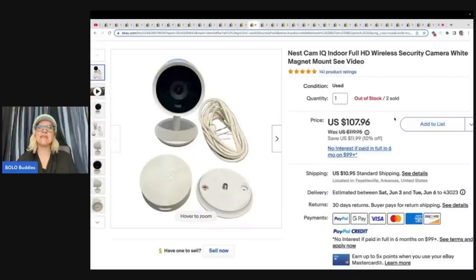This is a Nest Cam IQ Indoor Full HD Wireless Security Camera Magnet Mount. This came from a yard sale — they did pay $30 for it and sold two for $107.96 plus shipping each. I don't know if they paid $30 each or $15 each, but either way it's a fantastic return.